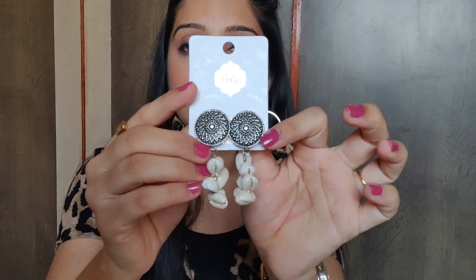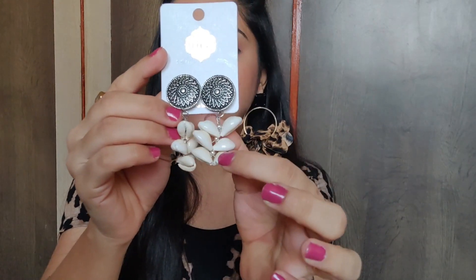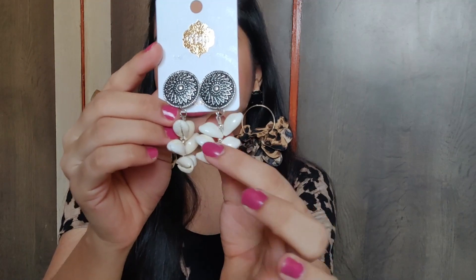Now let's look at the Myntra haul. The first earrings are from the FIDA brand and after discount I got them for around 220 to 280 rupees. You will get a big round stud and a big shell drop earrings. This shell drop design looks very pretty and is currently a trend. I got these at an affordable price, and you can also wear them in western outfits.